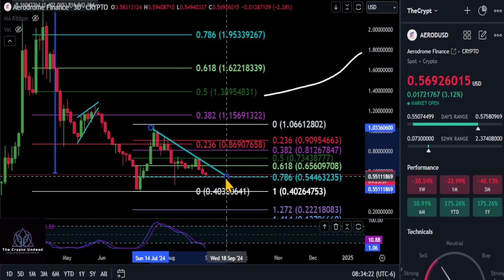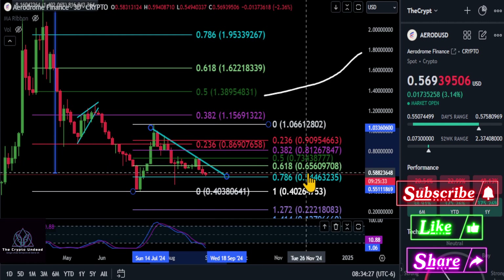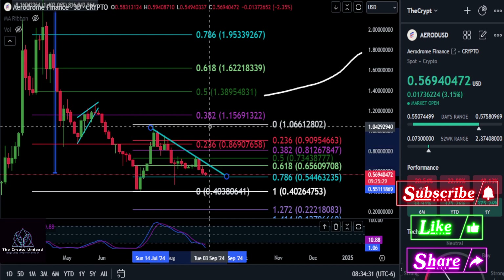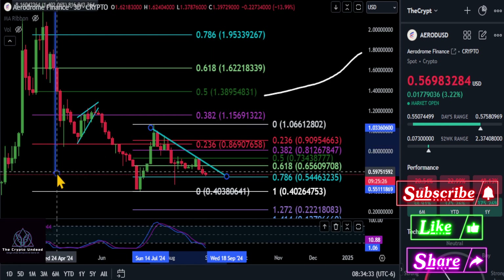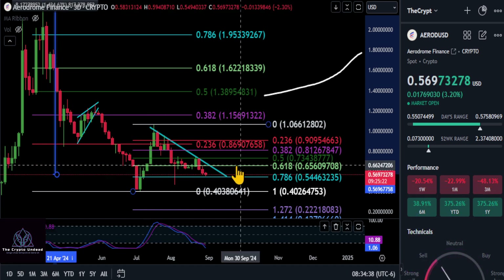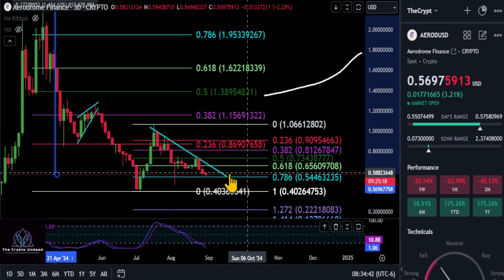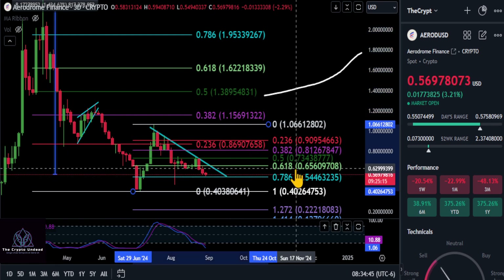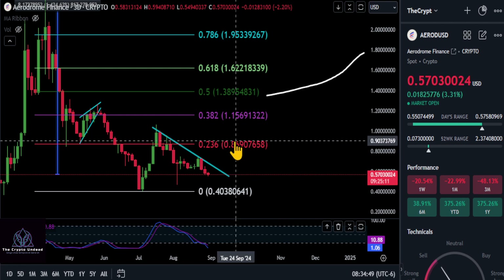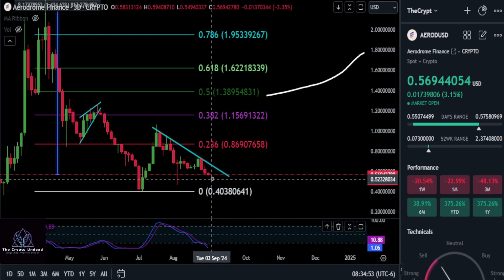You can see the downtrend we have in play here. If we hold over $0.54 and we get back over the 618 at $0.65, that's going to confirm that we're back to being at least short-term bullish, with that momentum shifted back to the upside off of this structure. Once we get over the 618 at $0.65, that could bring us right back up to the macro 236 — so once we get back over about $0.87, that confirms the bottom.